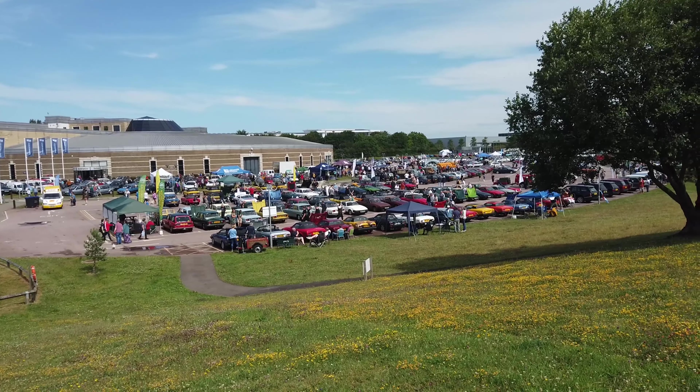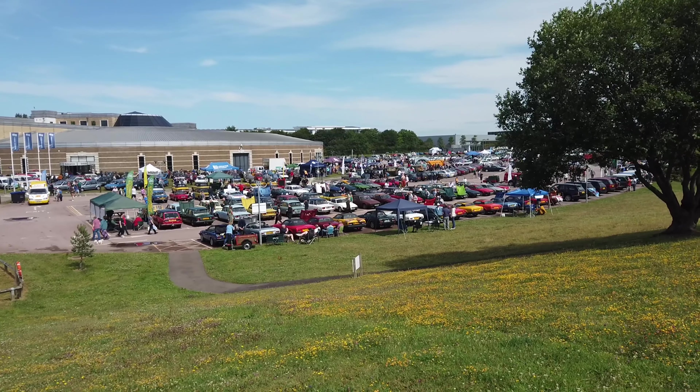Hello, welcome back to the channel. This week I'm back at the British Motor Museum. I've come here for the BL BMC Day — it's a collection of British Leyland and Heritage cars. All makes and models from Triumph, Austin, Rover — we're going to see all sorts today. It's going to be a good turnout, so without further ado, let's see what's turned up.